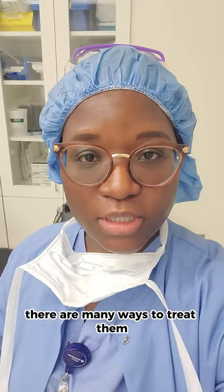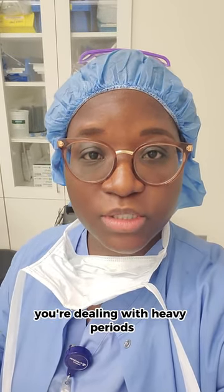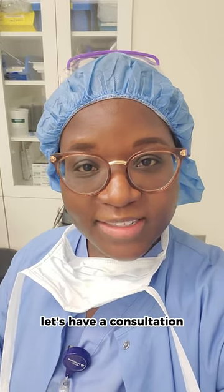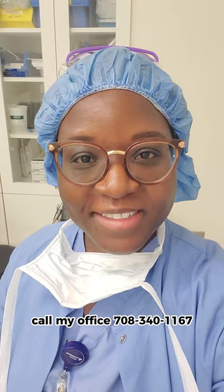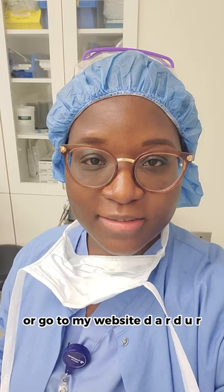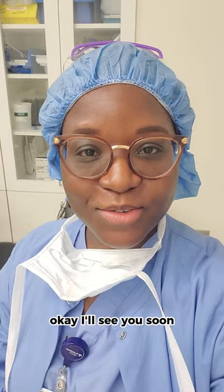There are many ways to treat them. So if you are dealing with fibroids, heavy periods, or painful periods, let's have a consultation. Call my office at 708-340-1167, or go to my website, dardurmedical.com. I'll see you soon.